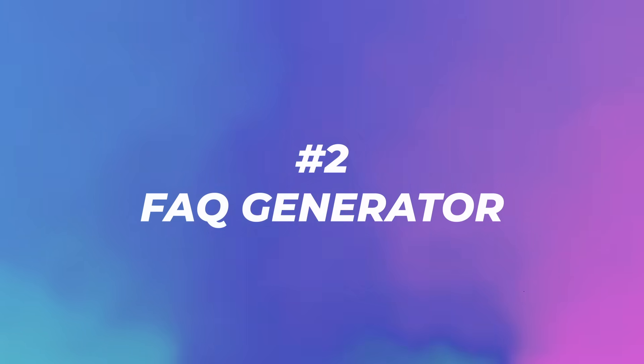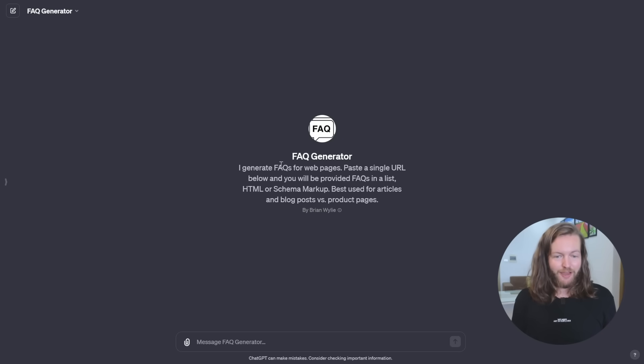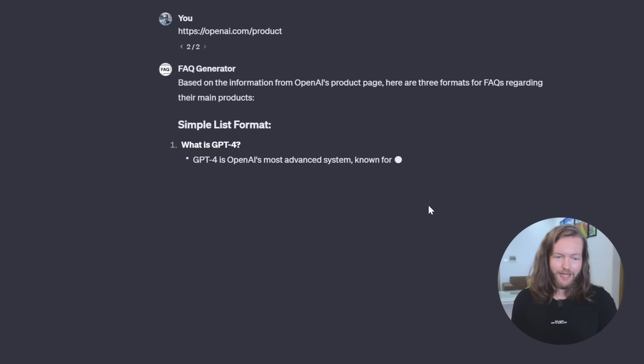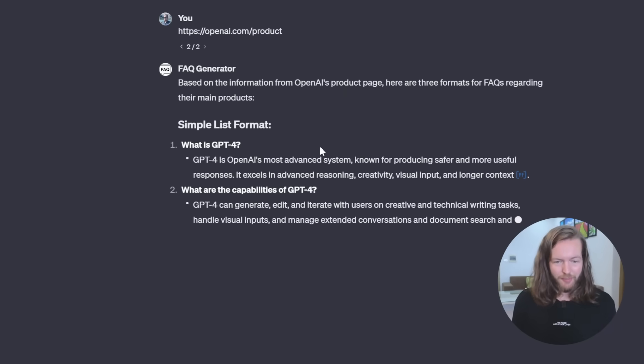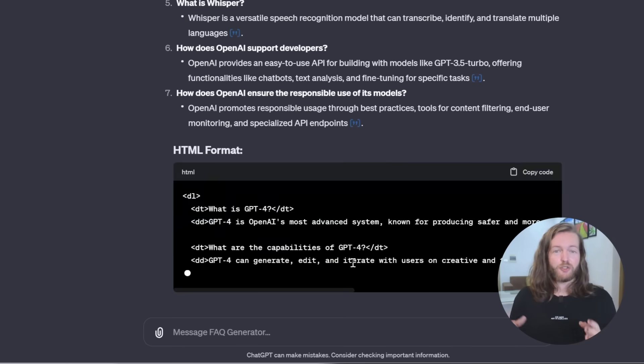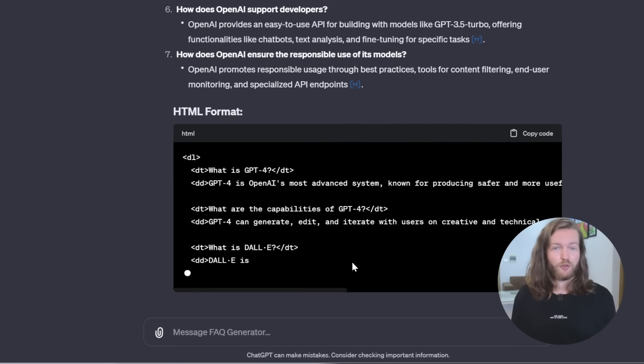Number two: FAQ Generator. This generates FAQs for webpages — paste a single URL and you'll get an FAQ in a list, HTML, and schema markup. Pasting a link in, you get FAQs like 'What is GPT-4?', 'What are the capabilities of GPT-4?', features of DALL·E, and 'What is Whisper?' — so you can easily use this on your website to create an FAQ.